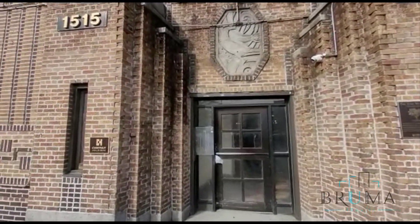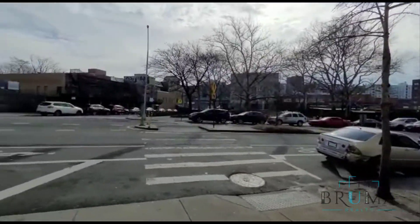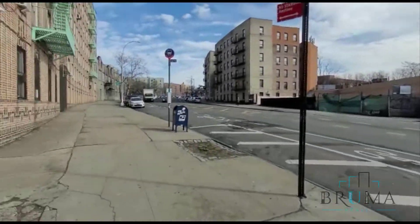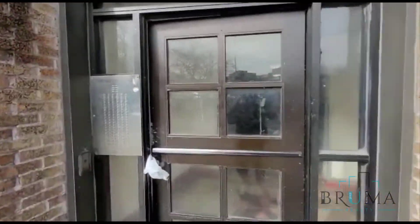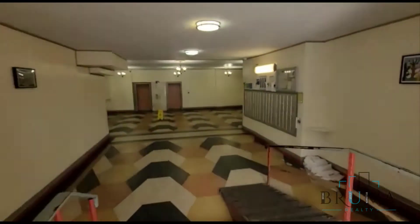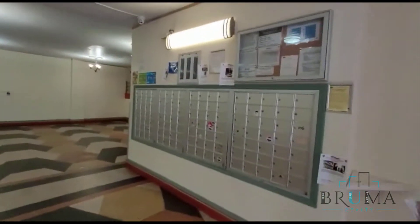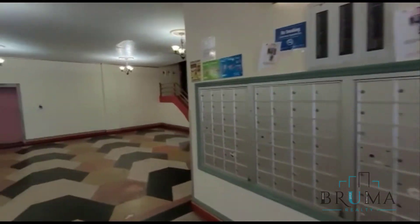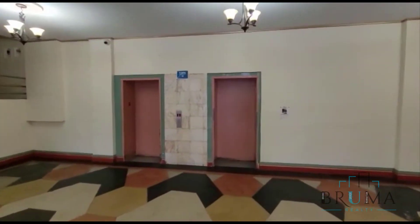This is 1515 McCombs Road. Got a nice lobby. Mailboxes on the right. Steps on either side. This is an elevator building.